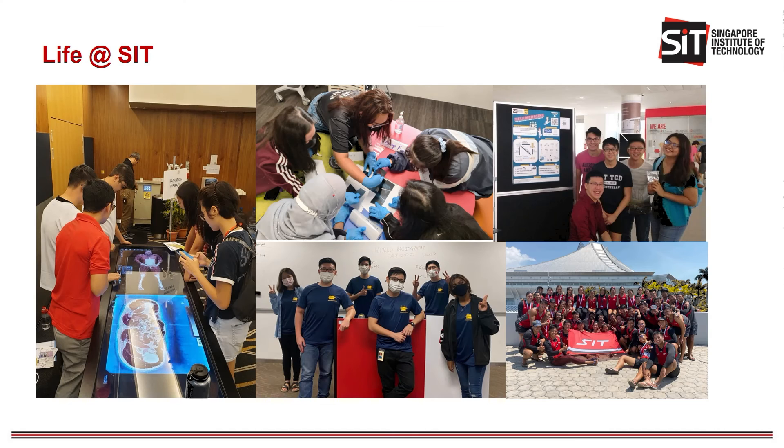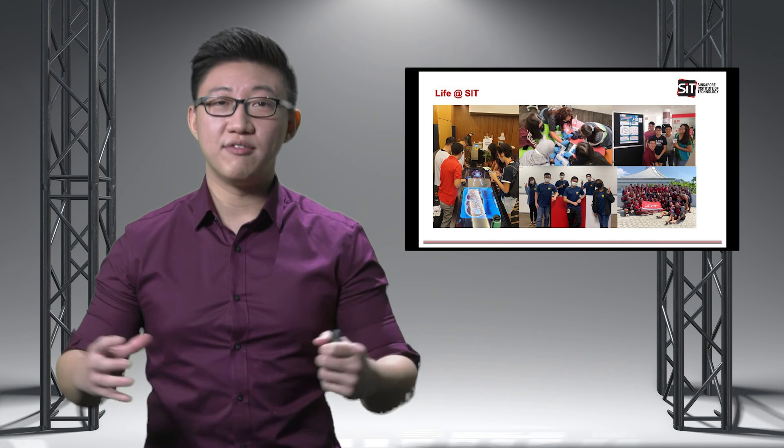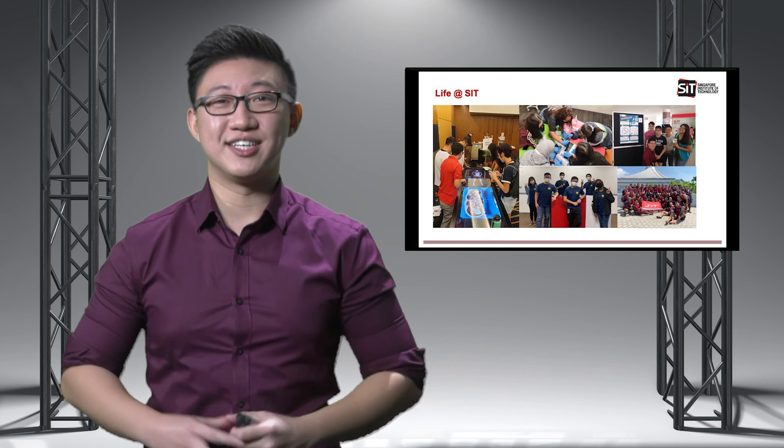Aside from the main curriculum, I also had the opportunity to be involved in several other projects such as open houses, school orientation, and flagship radiography events such as the World Radiography Day. I also did various interdisciplinary projects where I get to interact with fellow friends from the other allied healthcare programmes so that we can learn from one another. And of course, last but not least, in SIT there are a wide variety of co-curricular activities that we can participate in for the full SIT experience.